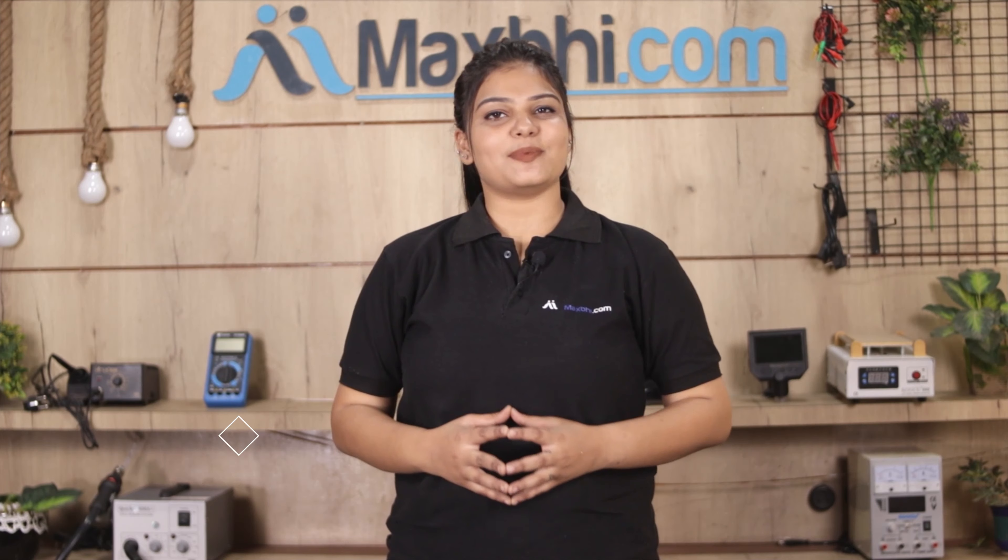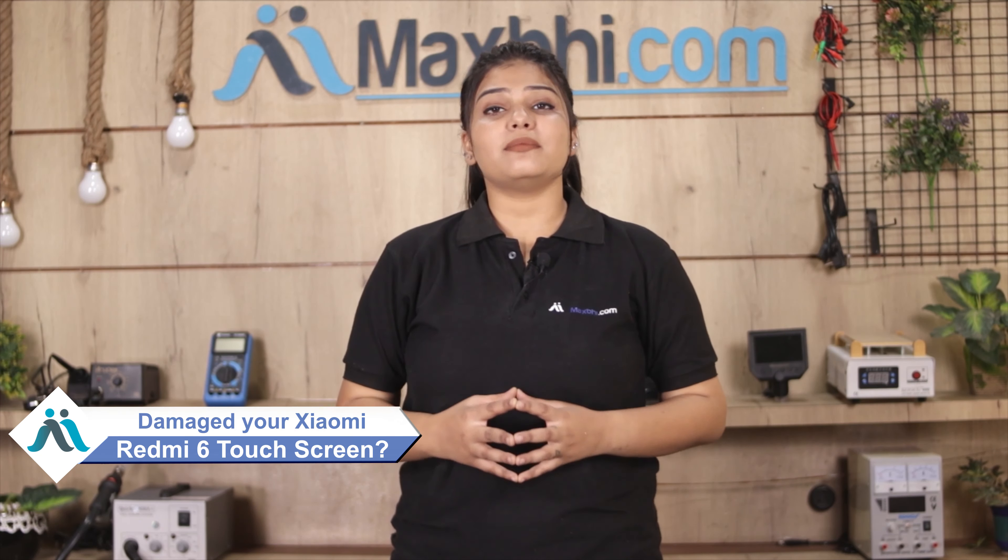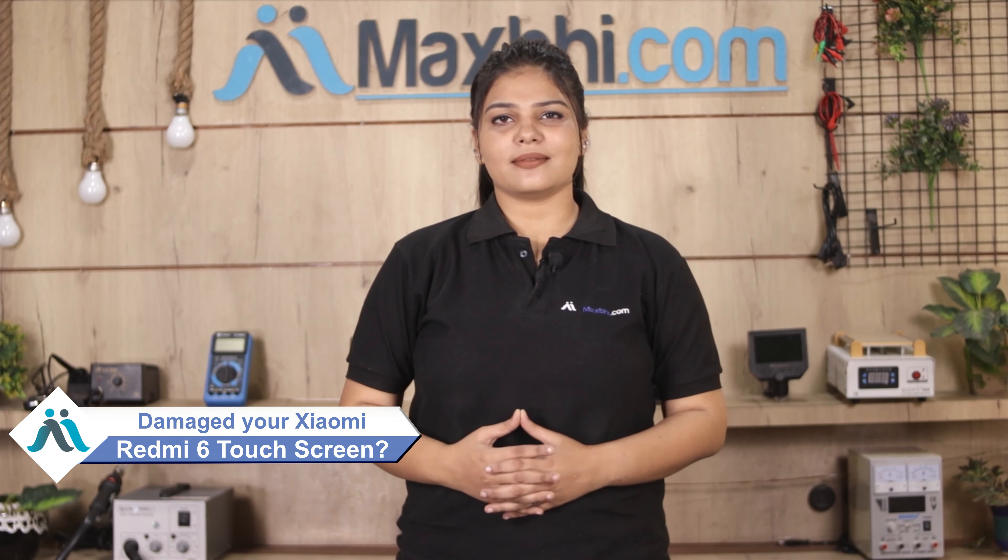Hi friends, this is Lucky from MaxBee.com. Friends, do you have a broken touch screen of Xiaomi Redmi 6? Worried about the high repair cost of your smartphone?